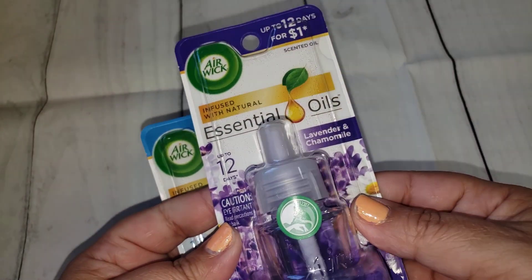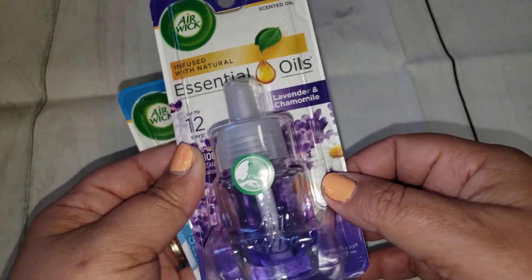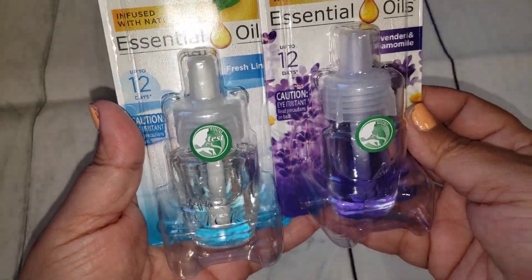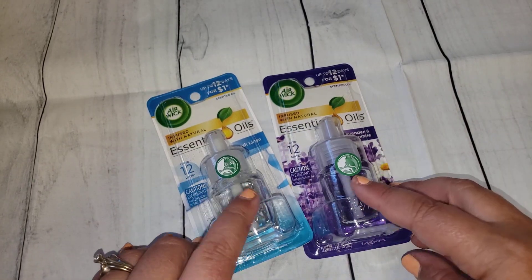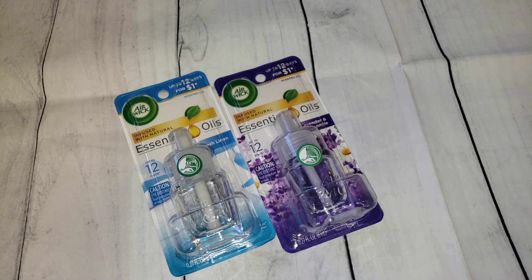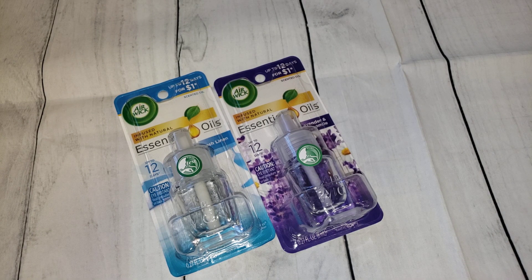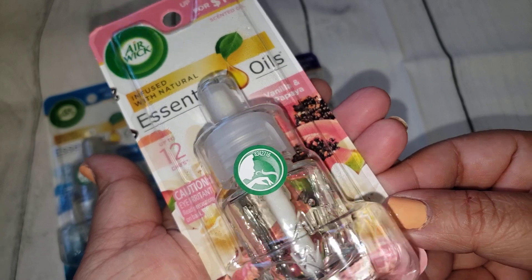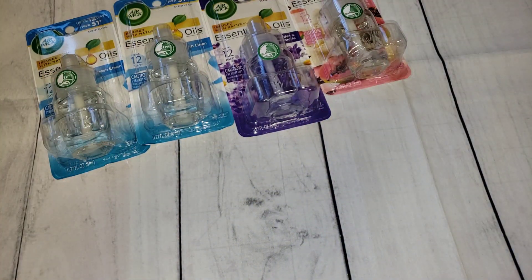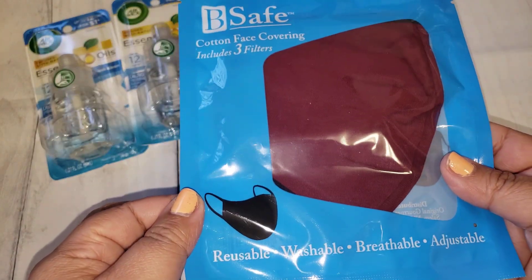Then I came across more of the Airwick essential oils. I mentioned last time that they aren't filled all the way — they're probably samples because it says up to 12 days, whereas regular Airwicks last longer. I went through the packages and picked ones with more liquid. I got the fresh linen — two of those — lavender and chamomile, which was a repurchase, and vanilla and pink papaya. So I grabbed those four.